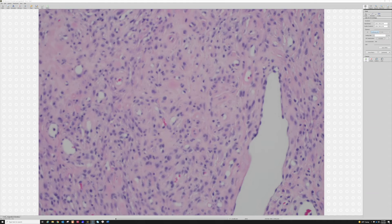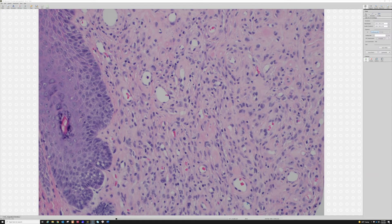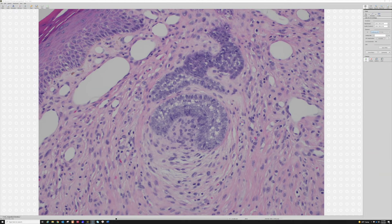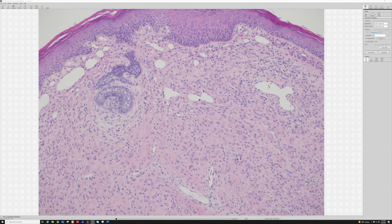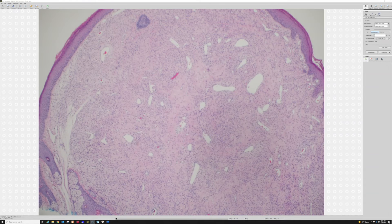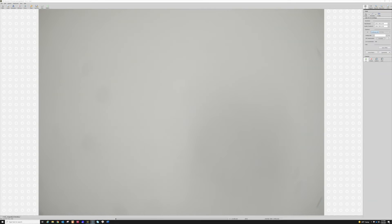With the plump cells, some are plasmacytoid to rhabdoid, and sometimes they are spindled. There's one mitosis visible — you can see occasional mitoses. This case also has a tiny hair follicle, which is likely coincidental or perhaps a follicular induction, which can happen over dermatofibromas and various other lesions. That's another variation of epithelioid FH.